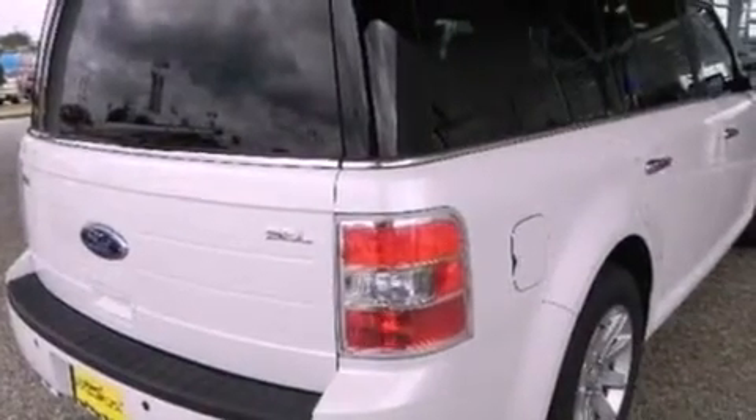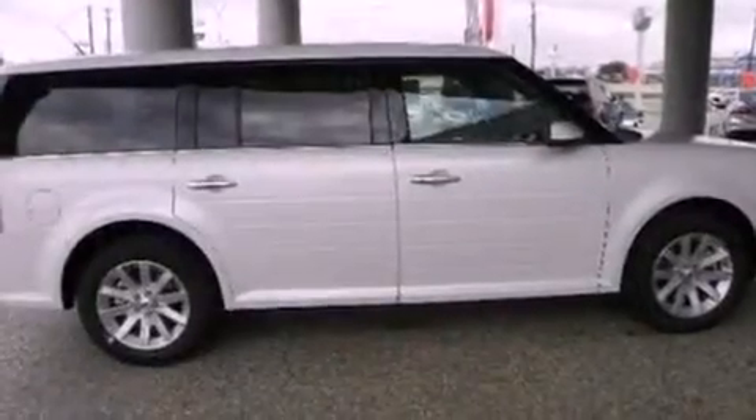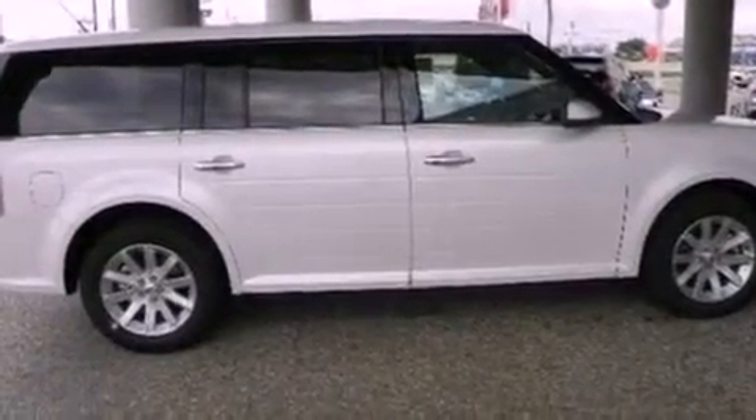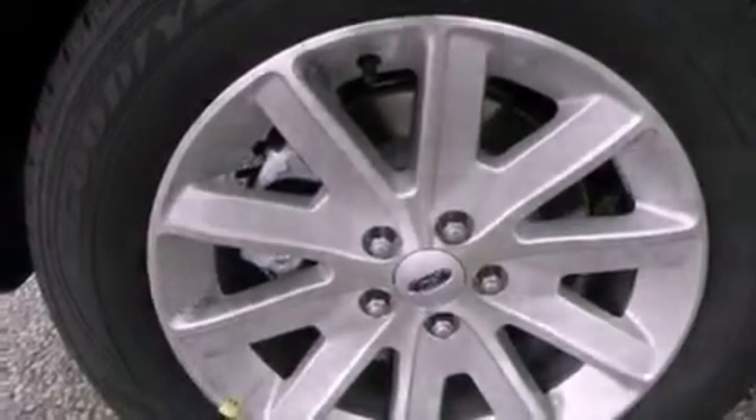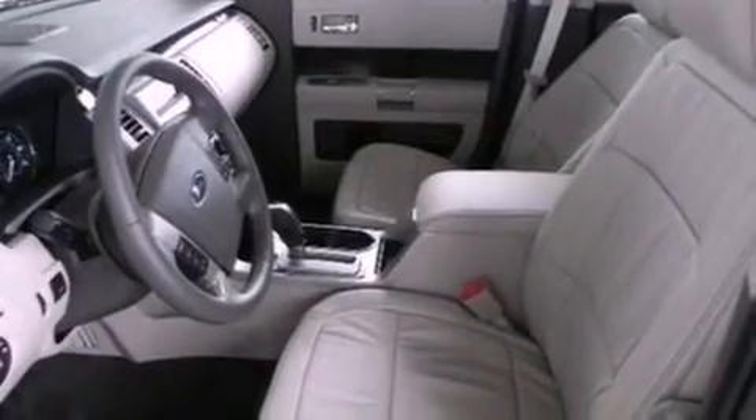cruise control, an auto-dimming rear-view mirror, a six-speaker audio system, leather and alloy steering wheel trim, privacy glass, dusk-sensing headlights, an anti-lock braking system, front and rear reading lights, and fog lamps.